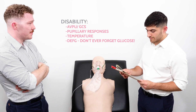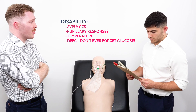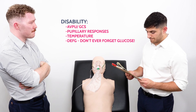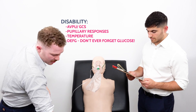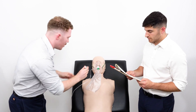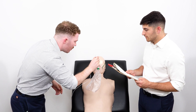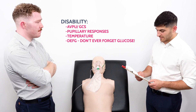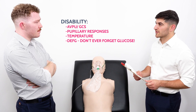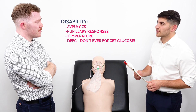Moving on to D - disability. Assessing alertness, she is alert. I'll assess her pupils by shining a pen torch to her eyes: the pupils are equal and reactive to light. Her temperature is 39.1 degrees Celsius and blood glucose is 6.6.